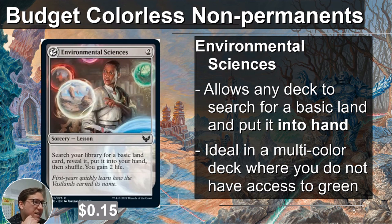Environmental Sciences allows any deck to search for a basic land and put it into hand. It does have to be a basic land. It's not green — it's not as good as the green version, but if you don't have green, the Mardu example, this is a great thing to have. I've had games where I'm sitting there with my Mardu deck unable to cast most of my spells because I'm missing white. If I had one white, it would be a different game. This card gets you the basic land you need, which is very good. If you don't have access to green, use this card. It is 15 cents.